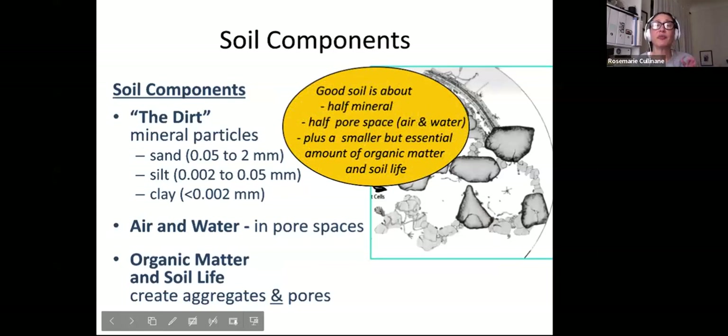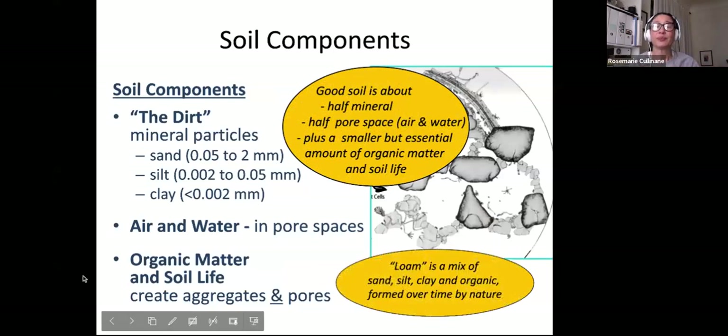Good soil is about half mineral, half pore space with air and water, plus a smaller but essential amount of organic matter and soil life. Loam is a mix of sand, silt, and clay, or an organic material formed over time by nature. If you take a walk in the forest, we refer to that loamy surface soil as duff — it's super rich, smells really clean and sweet, and it's good stuff.